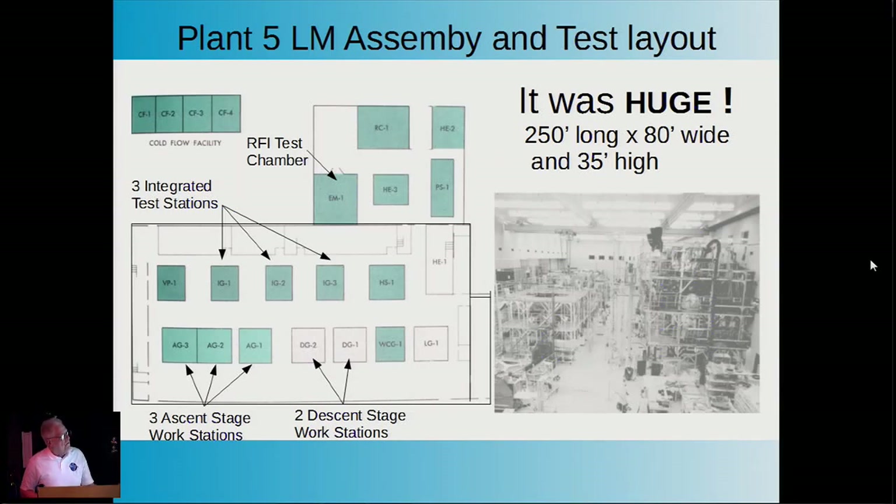Plant 5 overall was a fairly large building—250 feet long, 80 feet wide, and 35 feet high, about three stories. It could accommodate three ascent stages in progress, two descent stages, and three integrated ascent and descent stages. Typically, from 1966 to 1972, you would see three lunar modules in various stages of construction.